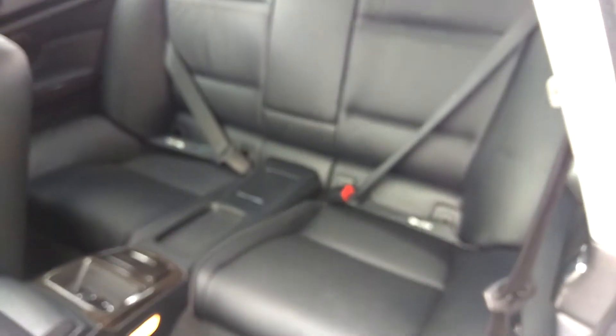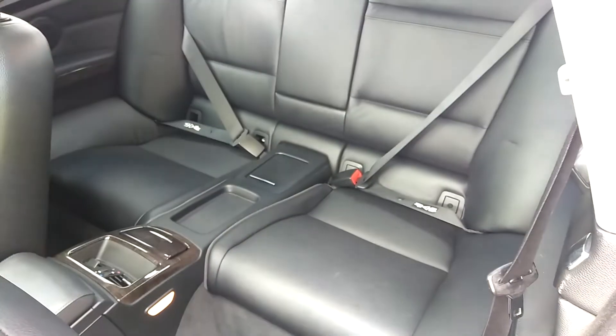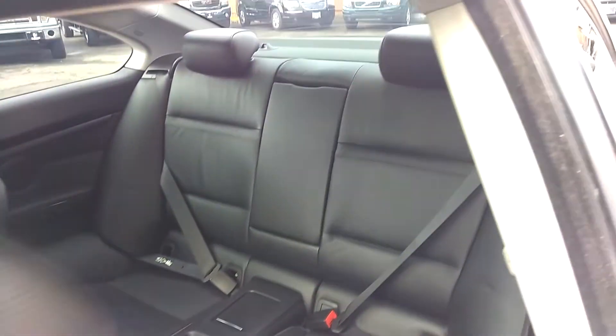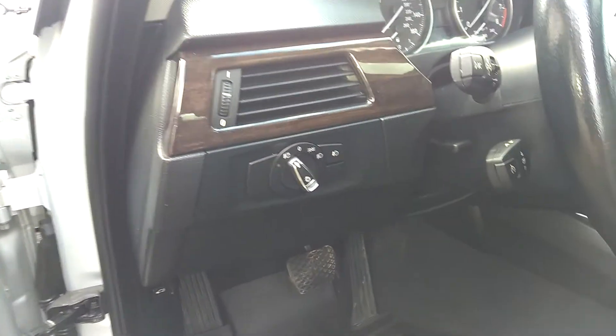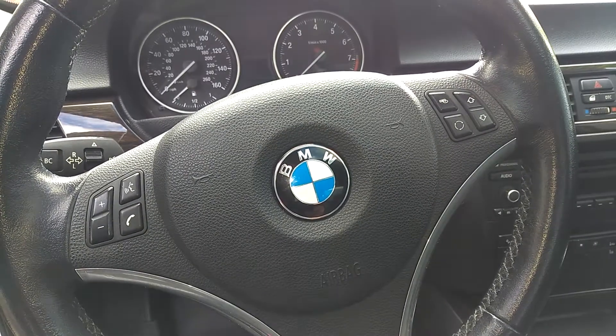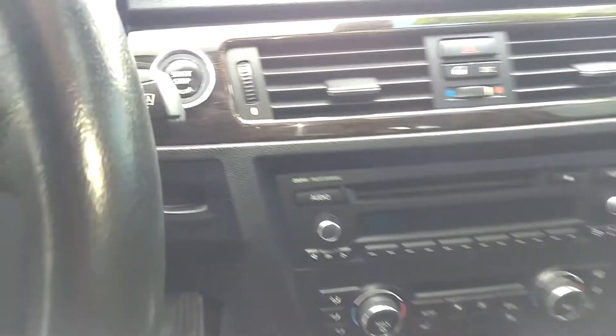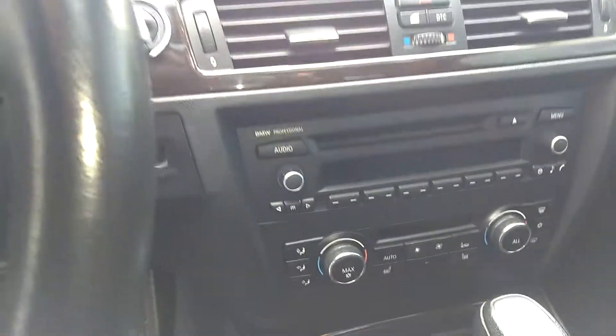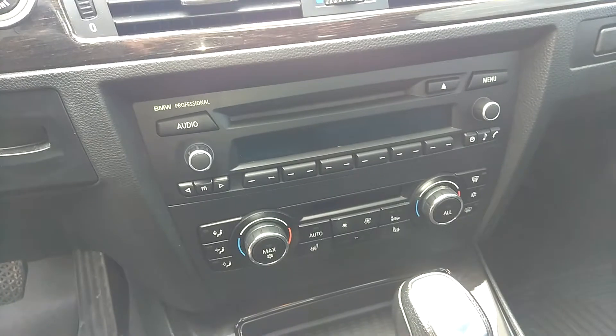Let's get the back seats here for you. There we go — see, no tears, rips, or stains. Let's get some features up front here. Steering wheel controls. It has automatic windshield wipers as you can see there. Stock everything — stock stereo.